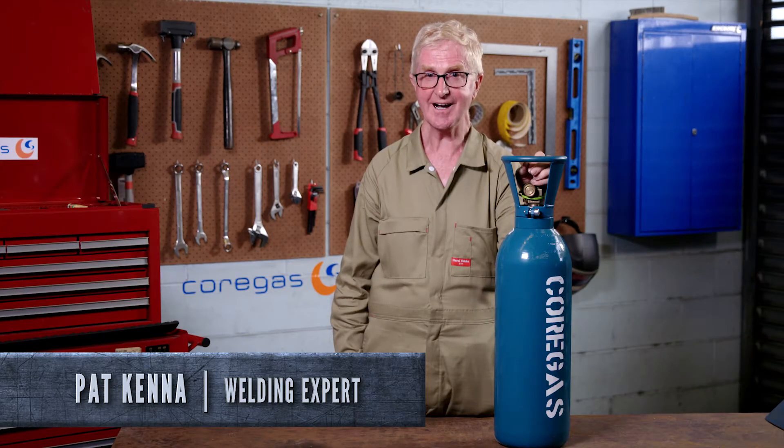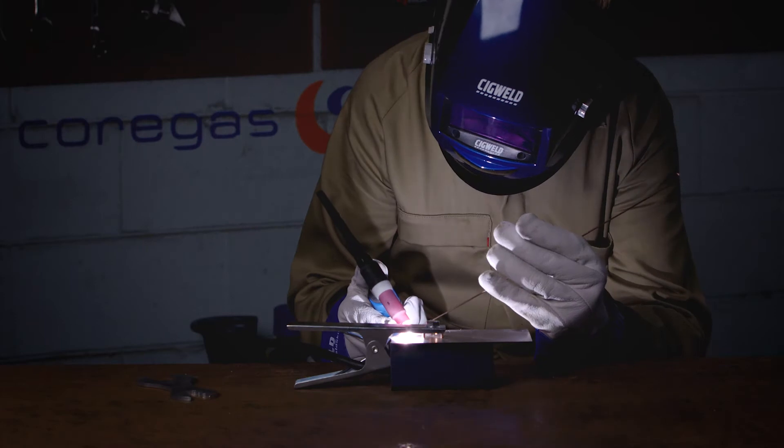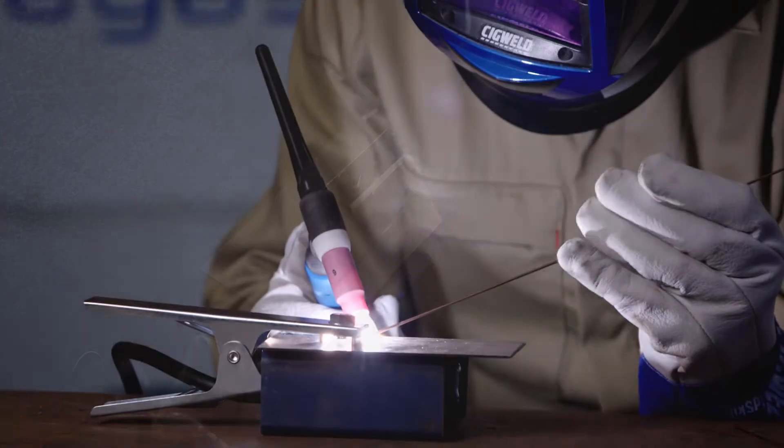This is Corgas Argon, a colourless, odourless and tasteless gas that's used in MIG and TIG welding. It provides easy arc starts and a stable welding arc. It protects the molten weld pool from atmospheric contamination. Otherwise the weld would be porous and lack strength.